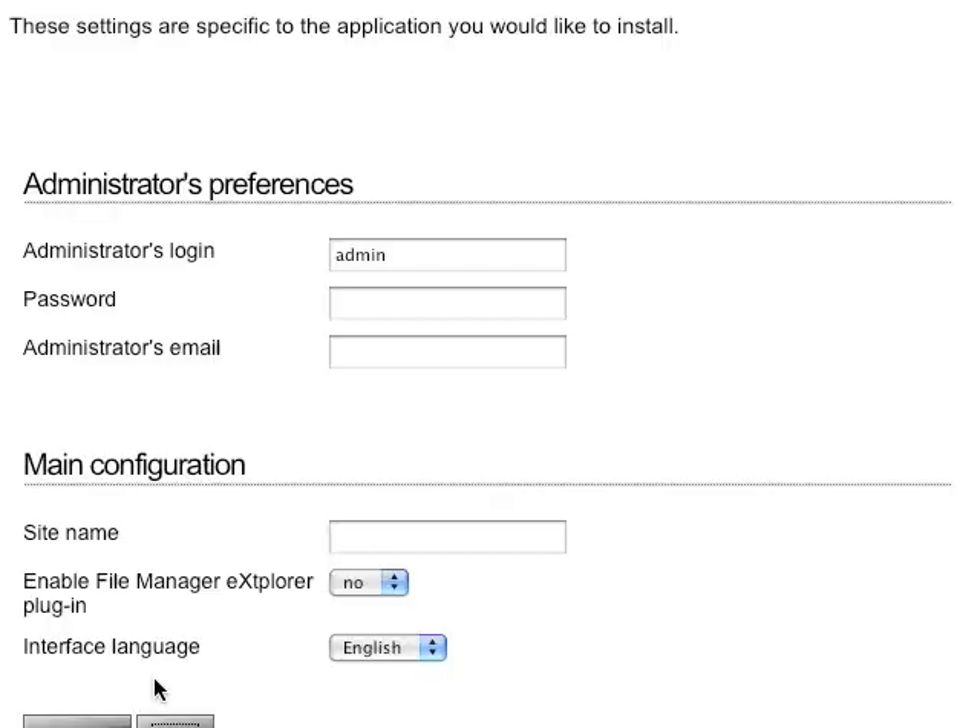Now it's going to ask me to set up the administrator privileges. In this case, I'll set the admin login as well as my admin password and my administrator's email address.